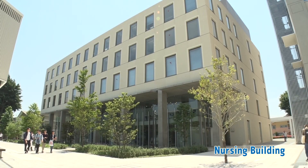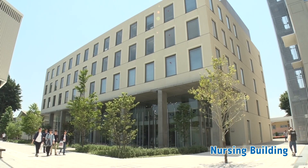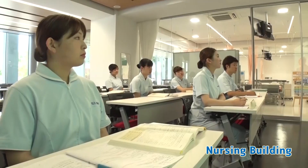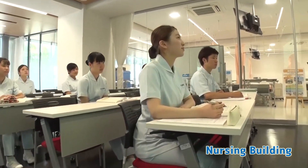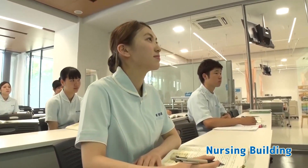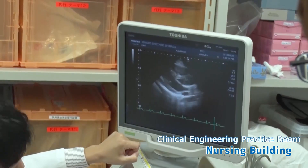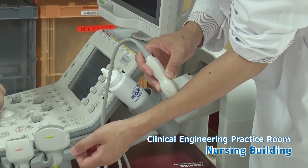The nursing building houses four practice rooms, two preparation rooms, and individual exercise rooms, as facilities related to the Department of Nursing. There is also a clinical engineering practice room, as a facility related to the Department of Clinical Engineering.